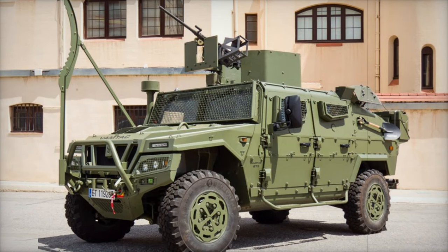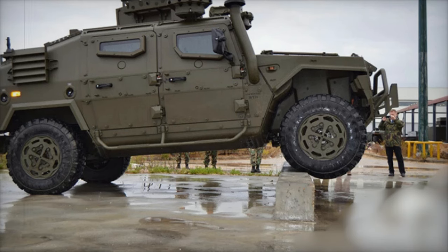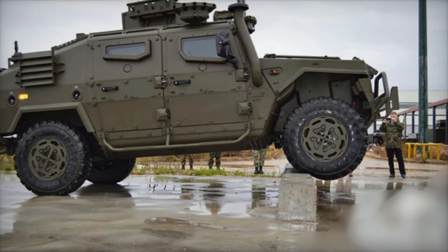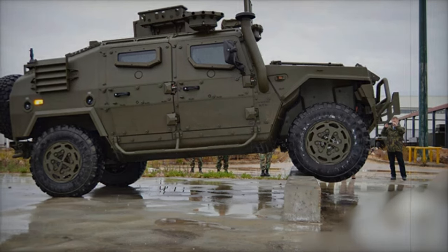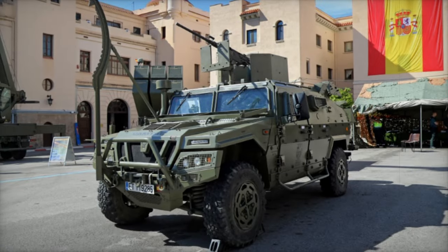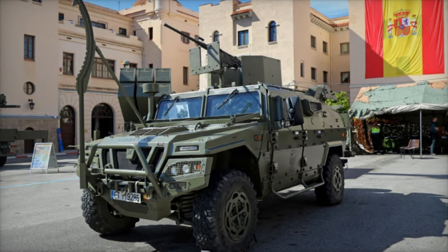These vehicles will replace part of the NZDF's aging fleet of Unimog and Pinsgower vehicles, many of which have been in service for nearly 40 years. The 60 VAMTAC vehicles, part of the first tranche of the Protected Mobility Capability Project (PMCP), will include 40 CK3 medium variants and 20 ST5 light variants.